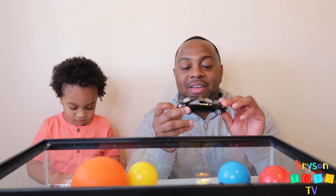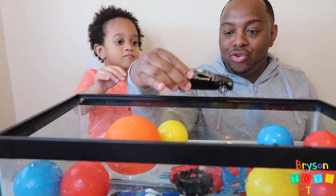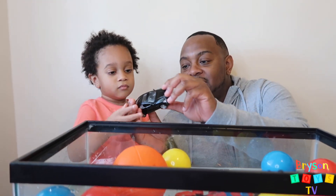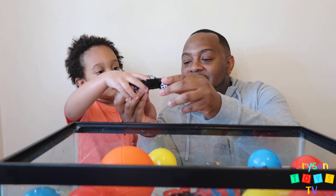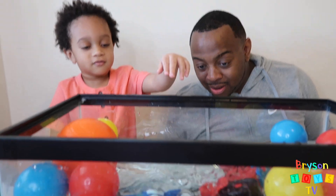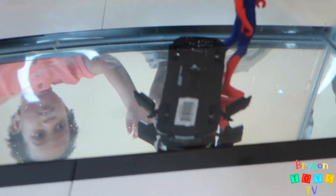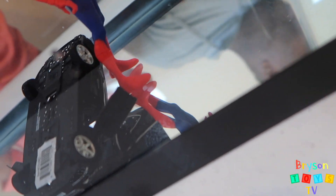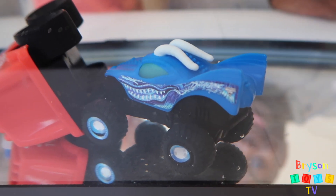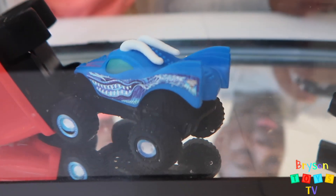Next we have a black car. That's a nice car. Let's see if this sinks or floats. Let's open the doors first to see if that makes a difference. Put it in. You see? Because it's filling up with water. Look at that — the monster truck went down too because it filled up with water.